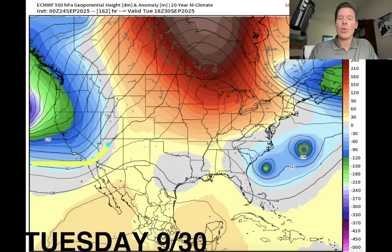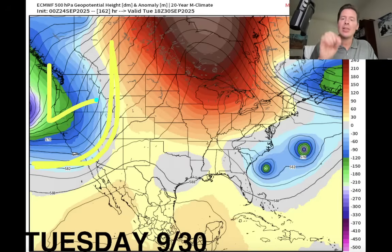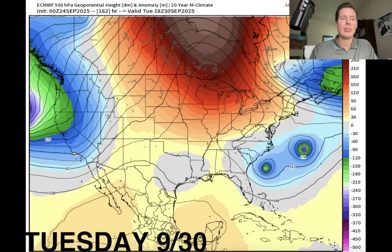But this is our big storm — big dip in the jet here moving into the West Coast. That's going to be the thing to watch. Into the month, early October could be a more active pattern with lower than normal pressures.